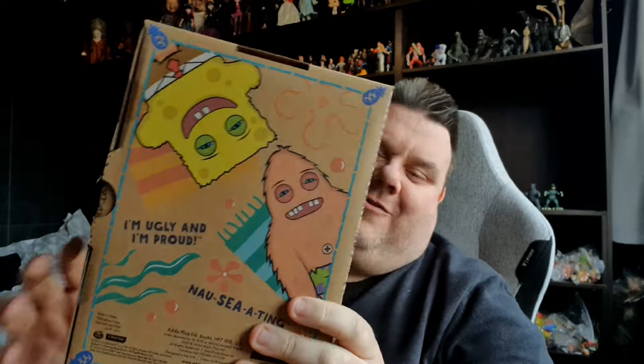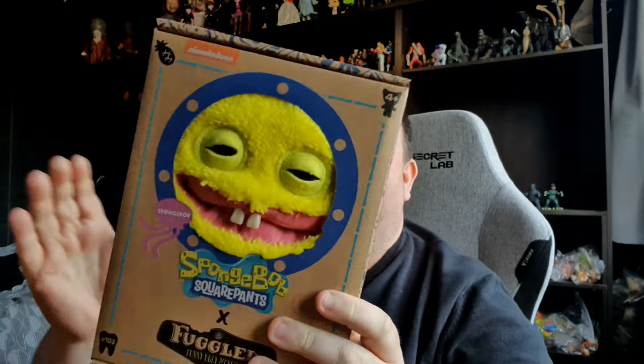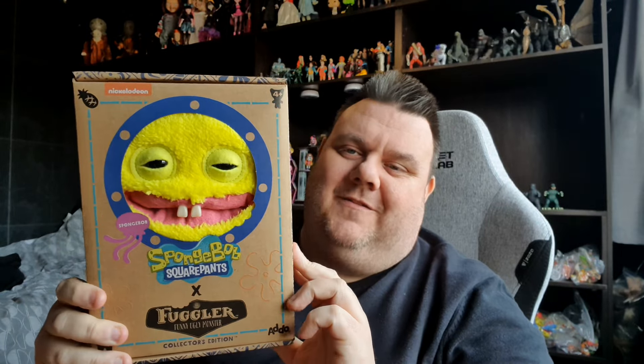But yeah, this is amazing. They also do Patrick, but oh my god he's terrifying. So a full review and full unboxing of the SpongeBob SquarePants Fuggler is coming soon.